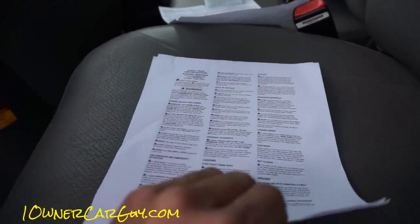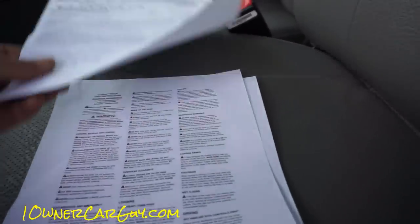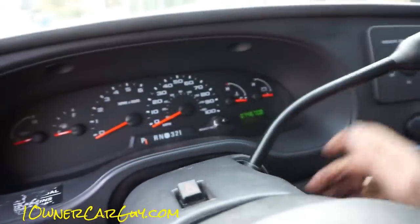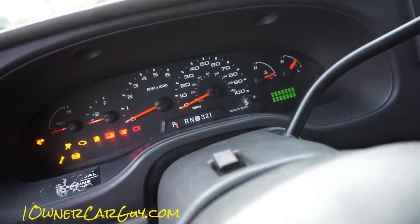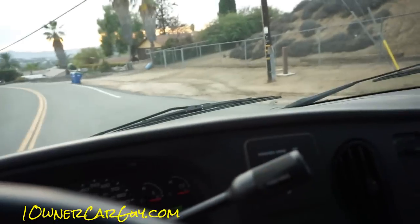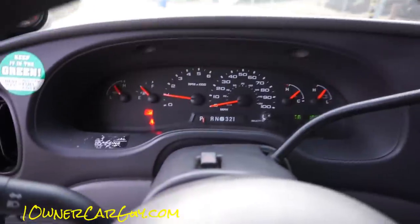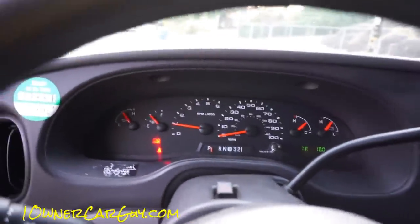They give you all kinds of warnings, useful info for breakdowns. It's stuck — it's like it's not in. I don't like that. I don't think I've ever had one not want to come out like that. That key don't want to come out of there.